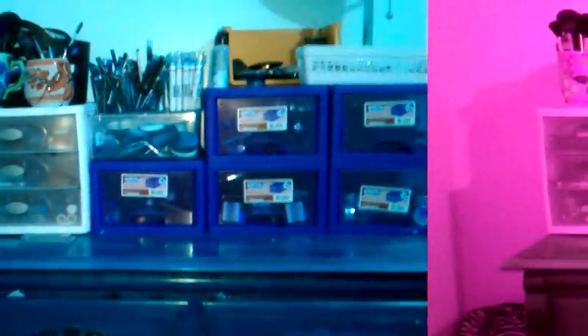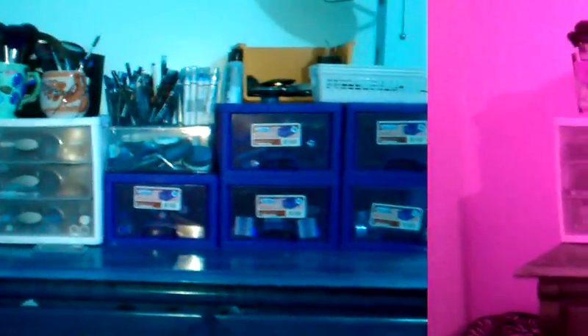So this is what it all looks like. And that's my makeup collection. Hope you enjoyed my video. Bye!